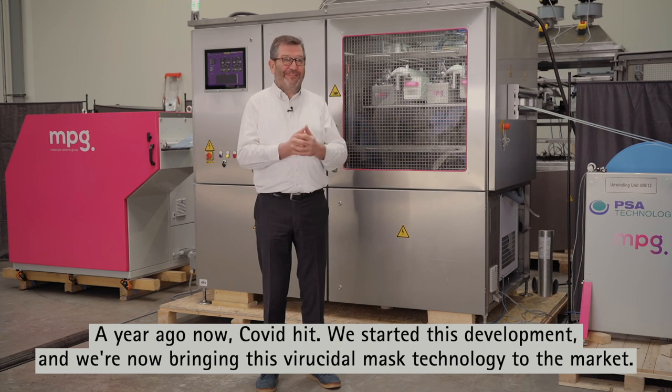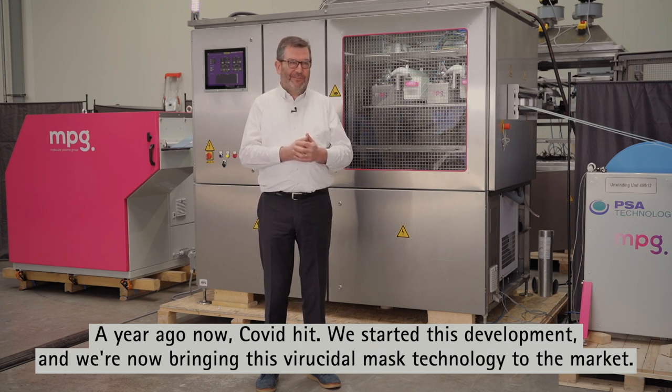A year ago, Covid hit, we started this development, and we're now bringing this virucidal mask technology to the market.